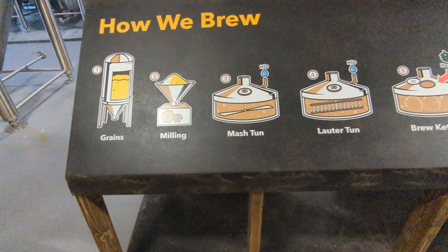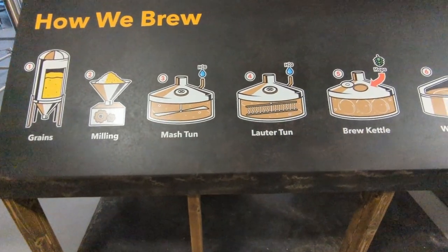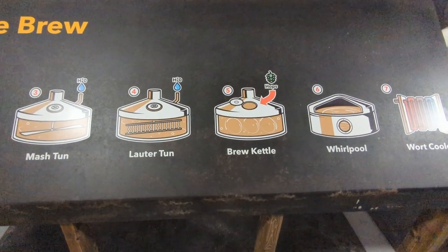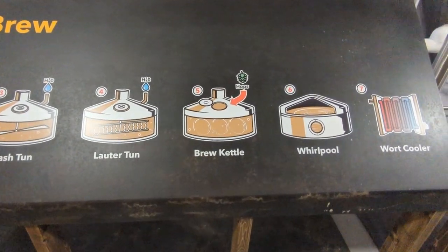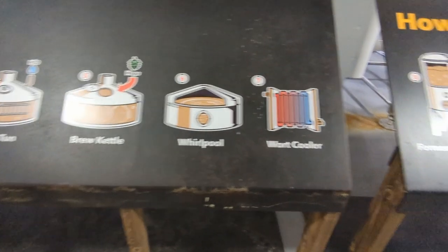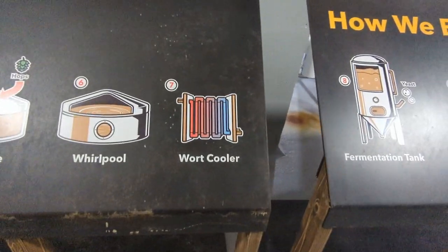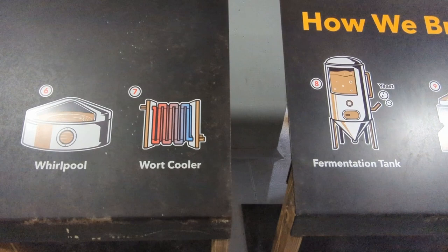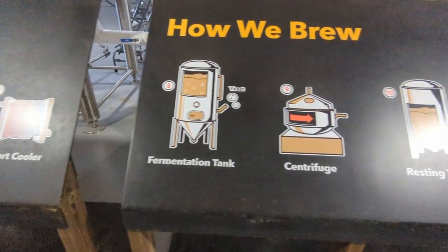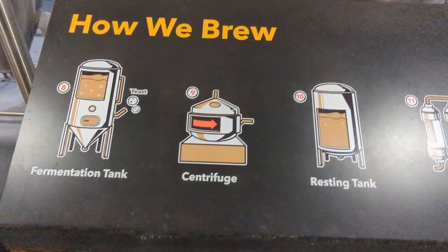The first step in making beer is to get a bunch of grains, mill them down, and then mix them twice. Then you put in the hops and mix it again, and then there's more mixing. Then you heat it up, cool it down, and it goes through a fermentation process, and then it can officially be called beer.